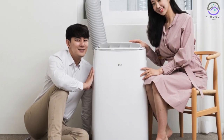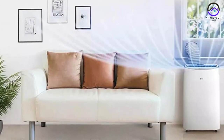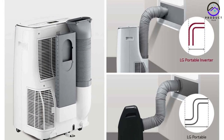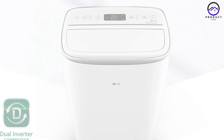Number 2: LG LP1419IVM. Another top contender in the portable air conditioner market is the LG LP1419IVM. Known for its adaptability and energy efficiency, this model offers reliable performance and smart home compatibility. With its dual-inverter compressor technology and advanced cooling features, it provides efficient cooling for larger areas while minimizing energy consumption.